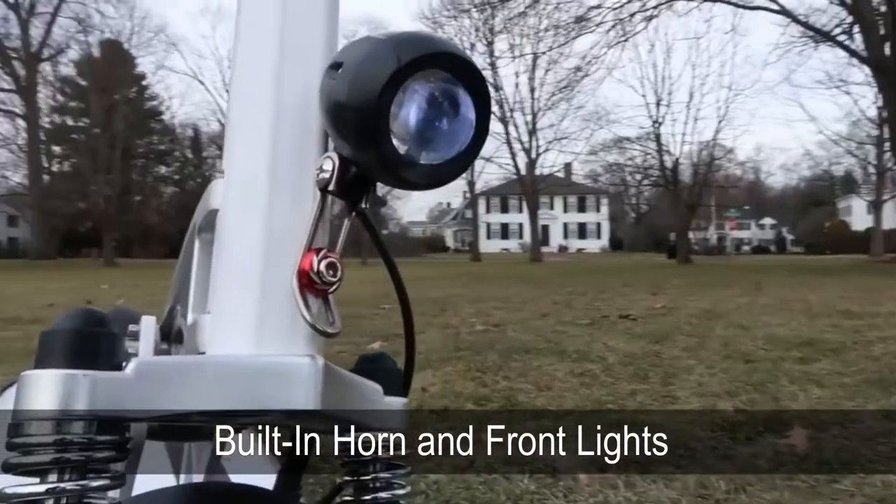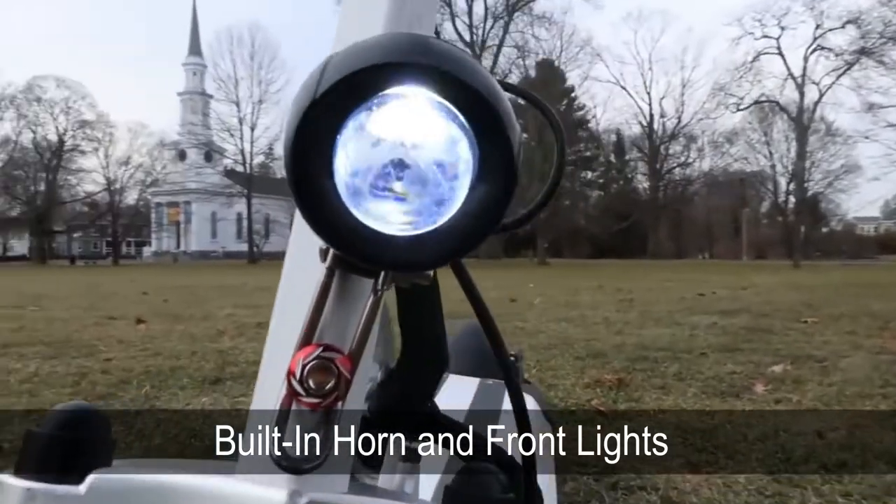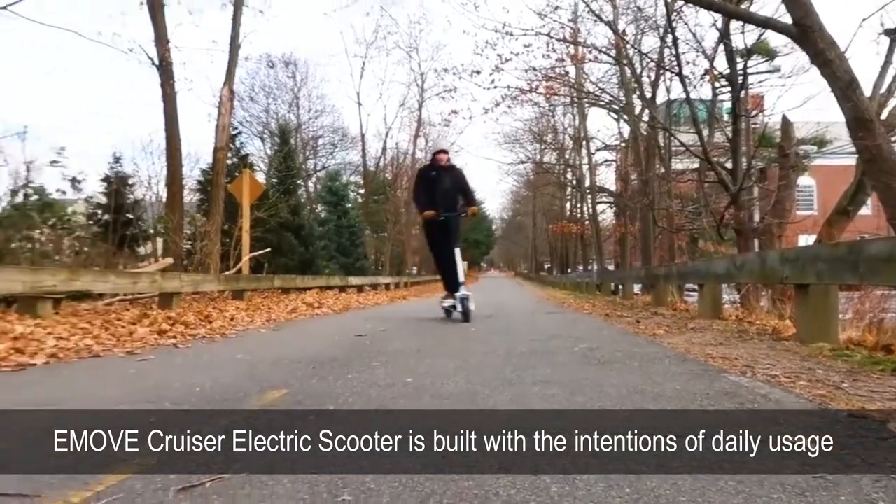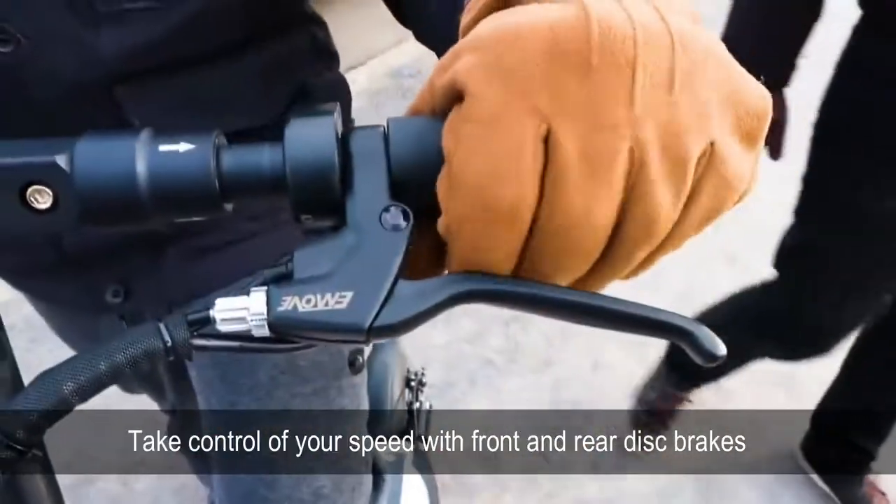With built-in horn and front lights, you can ride on pavement safely. The eMove Cruiser electric scooter is built with the intention for daily usage without having the need to charge it daily.